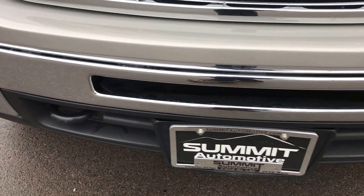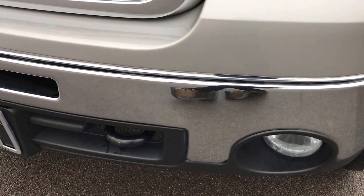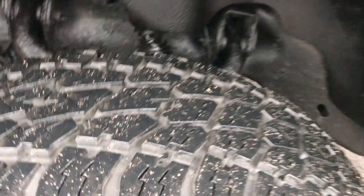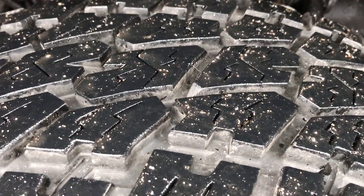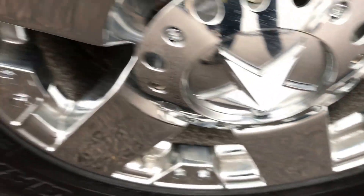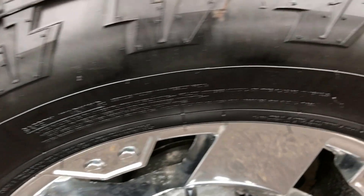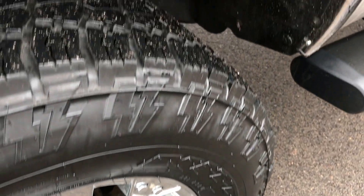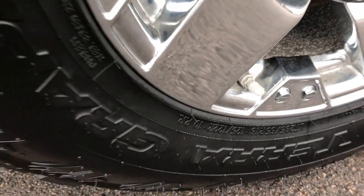The front bumper is in really nice condition — no dents or dings. It has factory fog lights and the color is silver birch metallic. It has Nitto Terra Grappler tires with just about all the tread left — very new tires. XD series chrome alloy rims, 18 inch. These are 285-65R18 tires and they are like new.